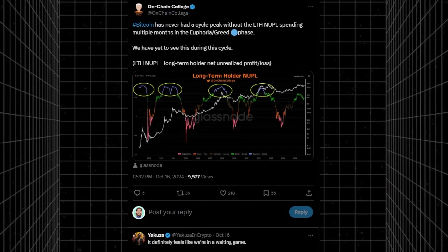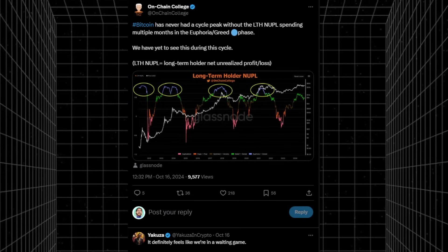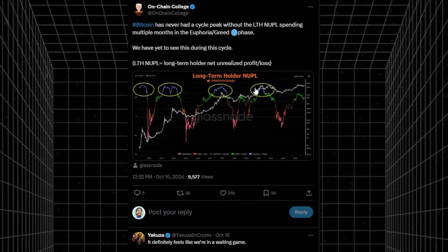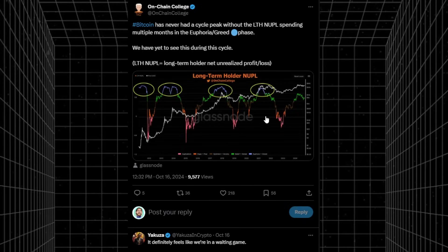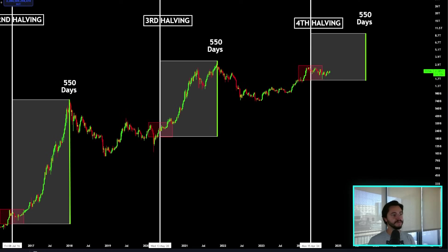Bitcoin, according to On-Chain College, has never had a cycle peak without the long-term holder NUPL spending multiple months in euphoria greed. The long-term holder net unrealized profit/loss indicator — we spend a lot of time in this really high area that turns blue. We haven't spent any time there. We have not seen peak greed or euphoria at all. This space is still pretty depressed. I'm not even close to the top in my opinion. I default back to the chart of the entire crypto market cap — I think we have plenty of time. These cycles have been following time closer than anything.